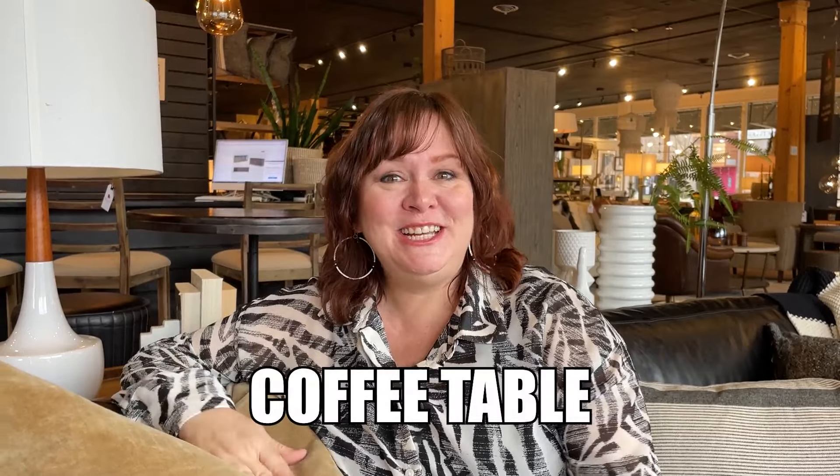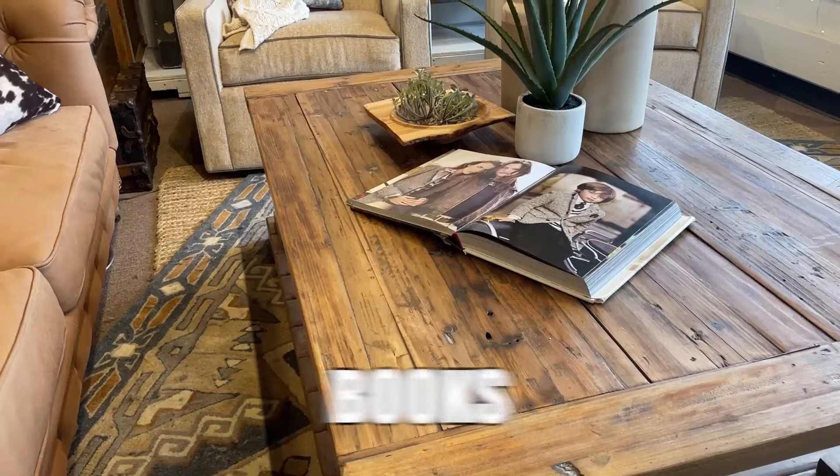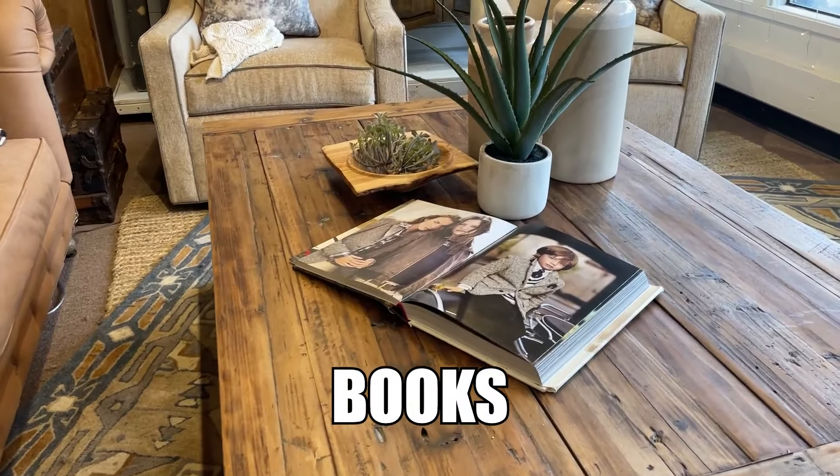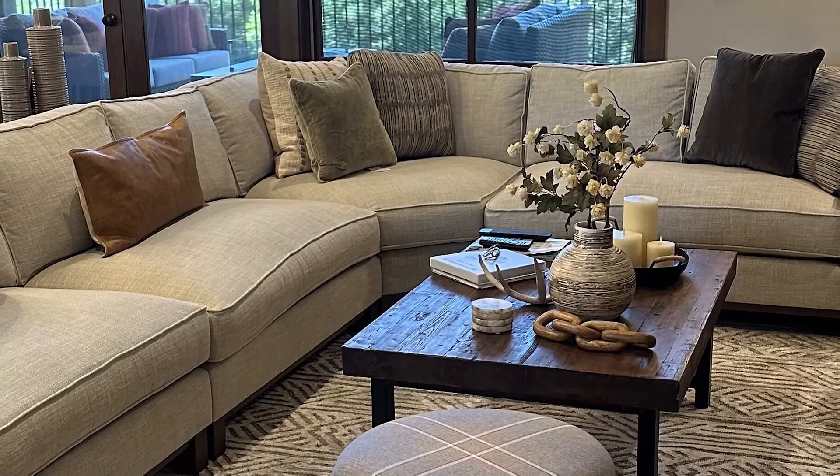Another layering opportunity would be your coffee table. Have you ever walked into a room and seen a beautiful coffee table that, for some reason, doesn't look cluttered — it just looks artistic, intentional? That's what we do: maybe you stack a couple of books, have a beautiful statue and a plant. Keep it simple but really elegant. Layer on top of that piece to get that effect.